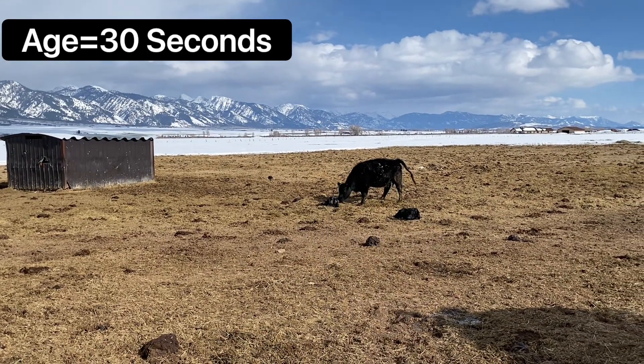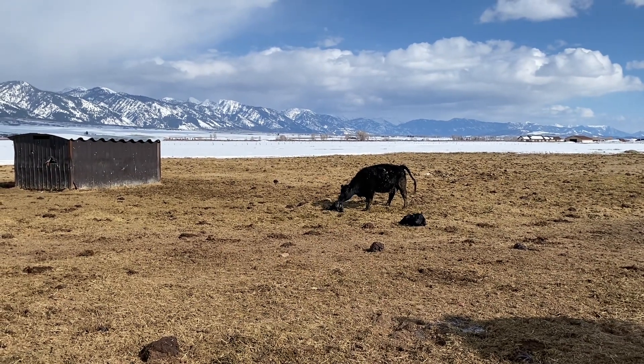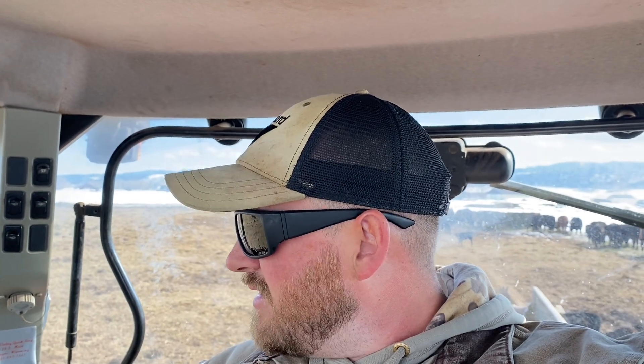I didn't get over here quick enough to film it — he's had a brand new calf just popped out not more than 30 seconds ago. I don't want to agitate the mom too much. I'm just gonna let her do her job. Look like that calf's doing good — he's already trying to get up. It's always pretty impressive; he's not more than a few minutes old and he's already trying to stand up.